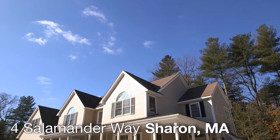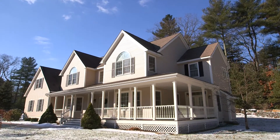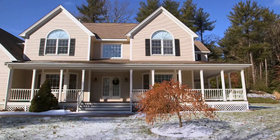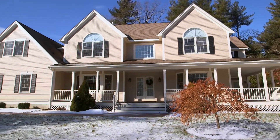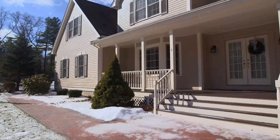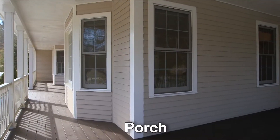Welcome to this stunning updated and comfortable home in a popular neighborhood setting in lovely Sharon, Massachusetts. This beautiful property at 4 Salamander Way sits on a lovely landscaped level lot of 0.92 acres, complete with brick walkways leading up to a magnificent wraparound front farmer's porch.